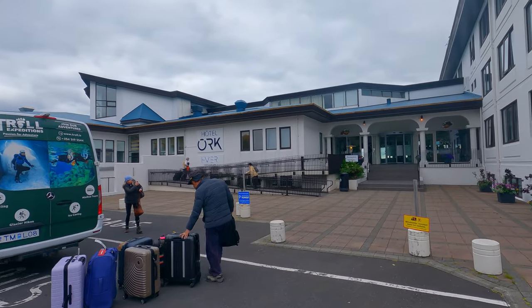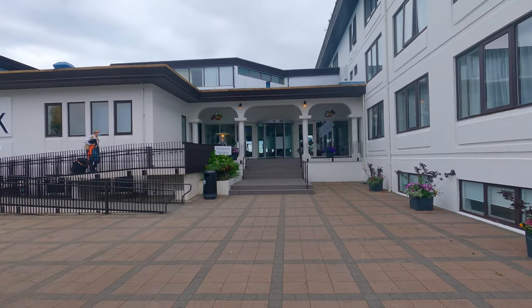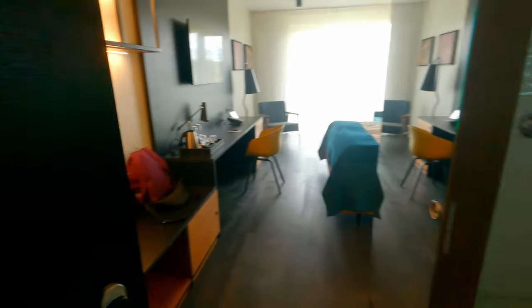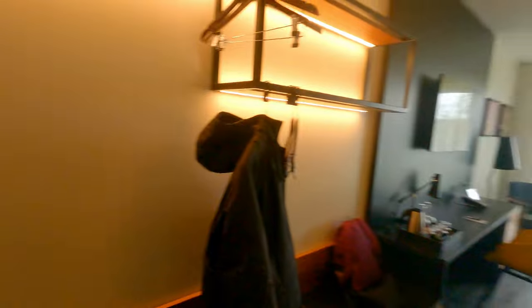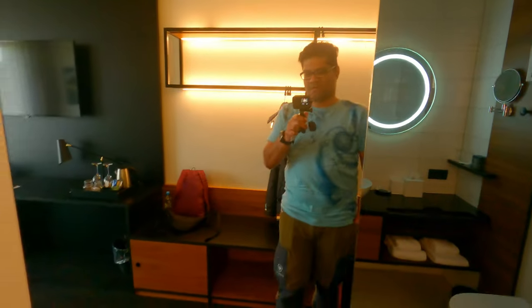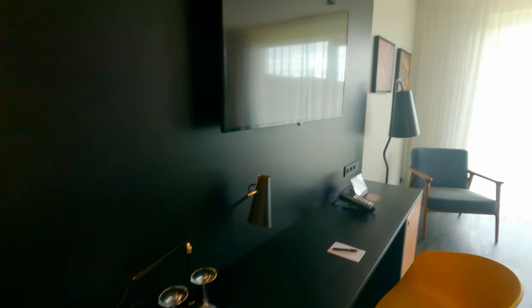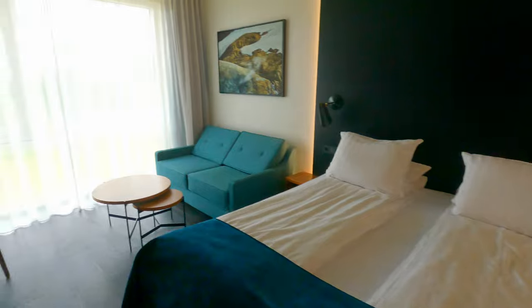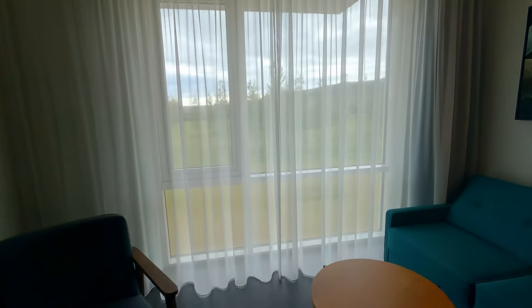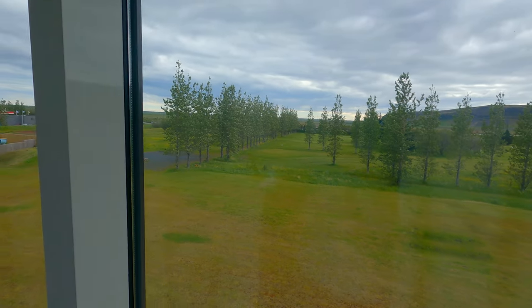Day 1 with Troll Expeditions ends at our extremely comfortable stay in Hotel Ork. We hope the video was interesting and that we all learned something new about Iceland. Join us again on the next part of the Planet Iceland series.